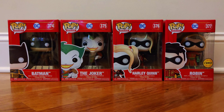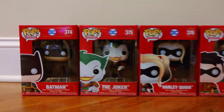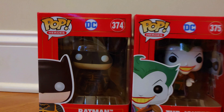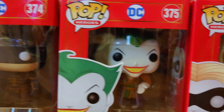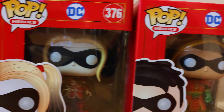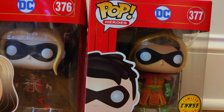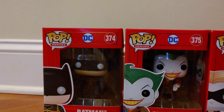I don't have a lot of Funko Pop figures, but these four are some of my favorite vinyl figures that I collect. This is from the DC Comics Imperial Palace line. I ordered these from the Funko website and was lucky enough to get a Robin Chase variant.